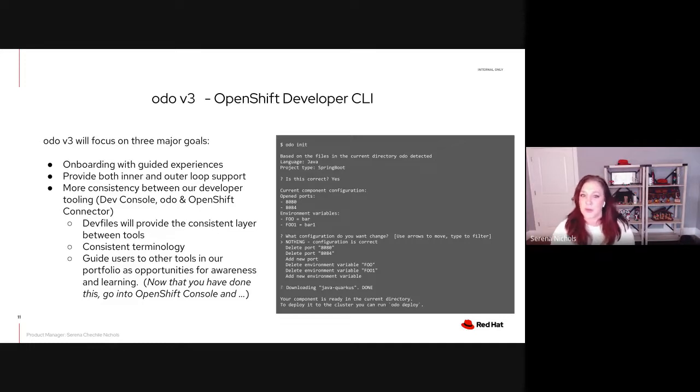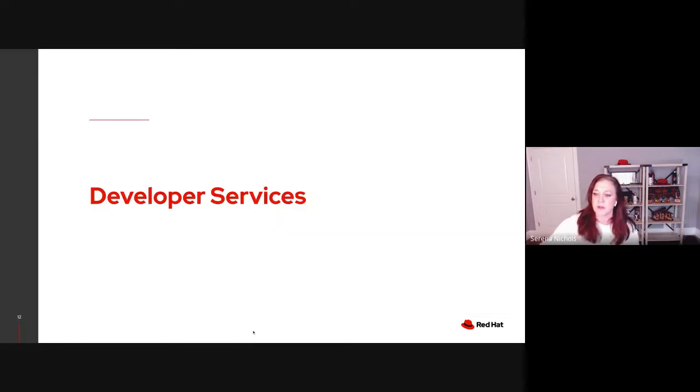We'll be working on providing consistent terminology between products, as well as guiding users to other tools in our portfolio for awareness and learning. For example: now that you've deployed this, go into OpenShift Dev Console's Dev Perspective and monitor from the topology view. If you want to learn more about what we're doing, you can go to odo.dev.